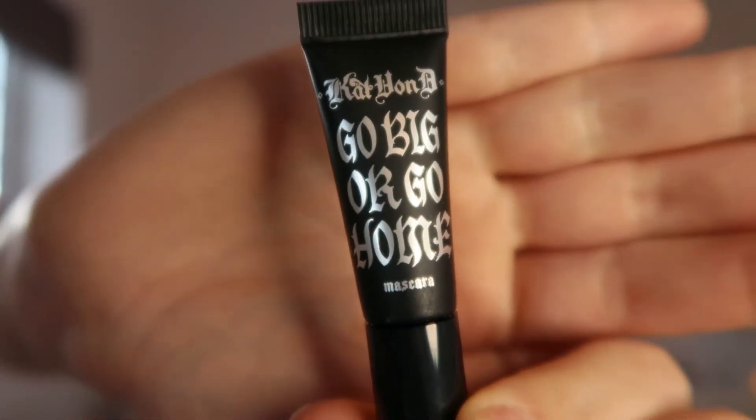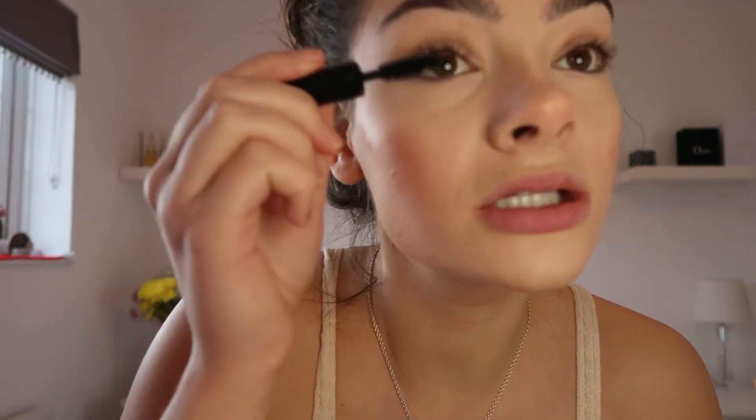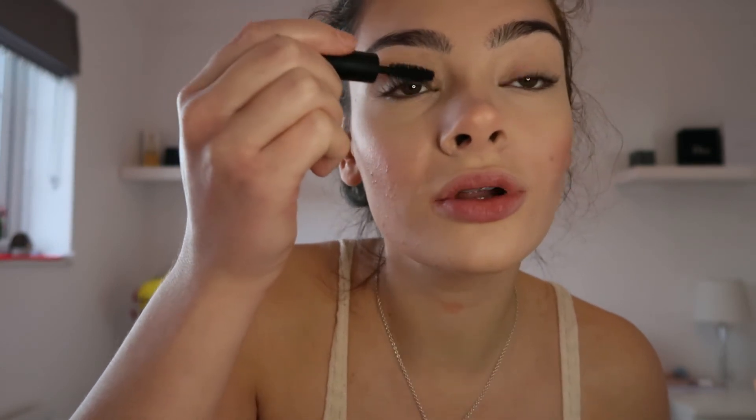I'm using the Kat Von D Go Big or Go Home mascara, which also came in the Glossybox advent calendar. I'm actually going to have to buy the full-size version because it is really good. I love it — and I'm someone who doesn't normally wear mascara. I've been using the same mascara for years, since secondary school, because I'm just not trusting with new products. That's actually why I liked the Glossybox advent calendar — I was almost forced to try new things, and I discovered this. I'm definitely buying the full size.